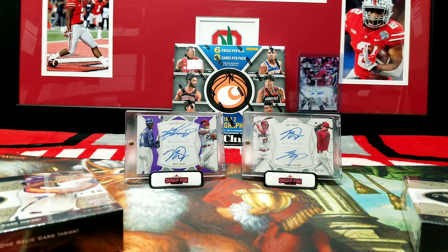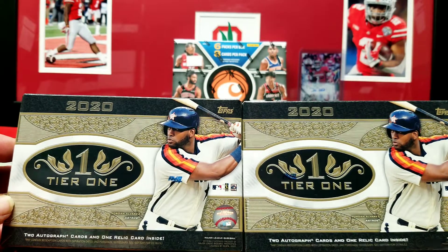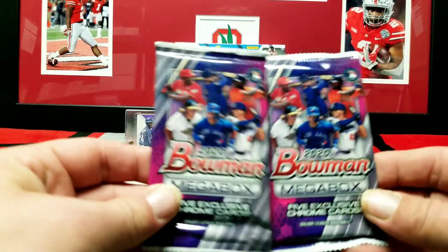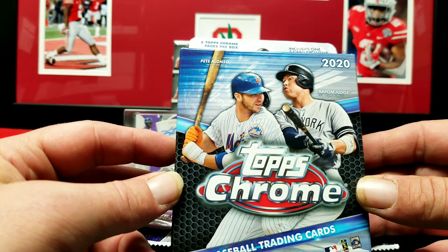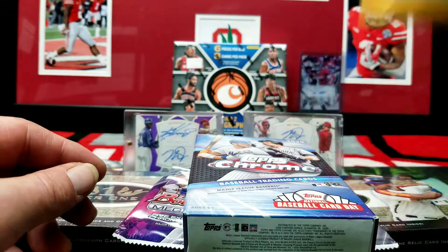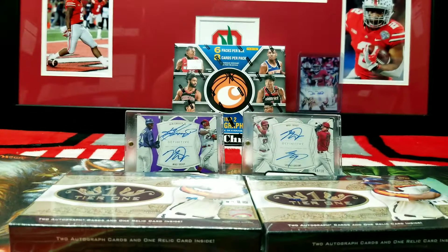What's up everybody, I am Squirrel, we are back in the Squirrel's Nest. Today we're gonna do a baseball mixer. I've got two boxes of 2020 Tier One, two Bowman Mega Packs, one Topps Chrome hanger box, and a piece of mail.